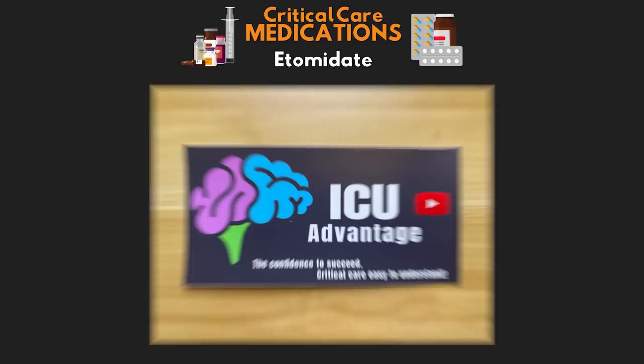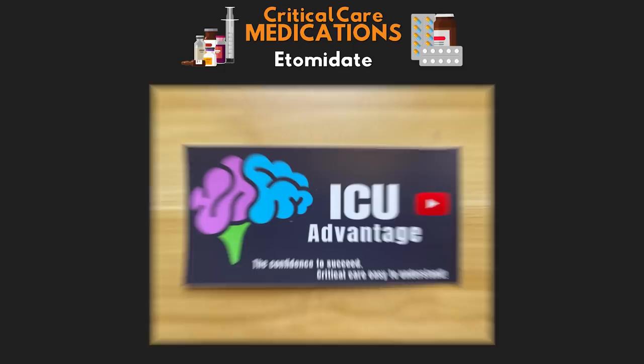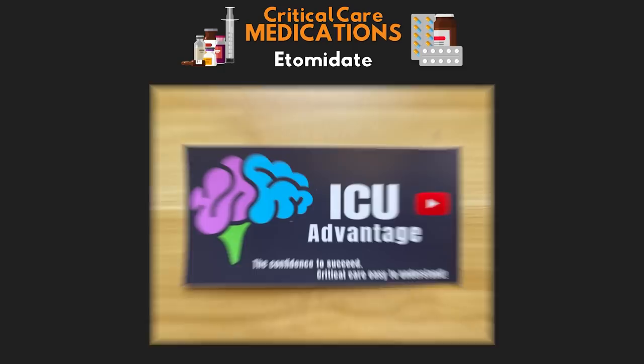Don't forget that you can help support this channel through the purchase of an ICU Advantage sticker. Those are found at the website ICUAdvantage.com/support. Link down in the description.